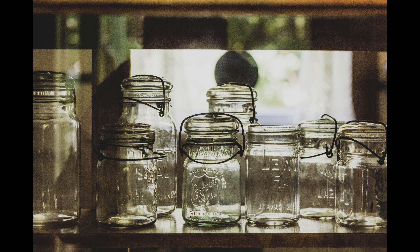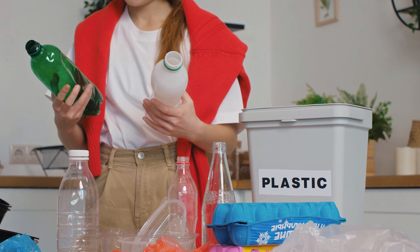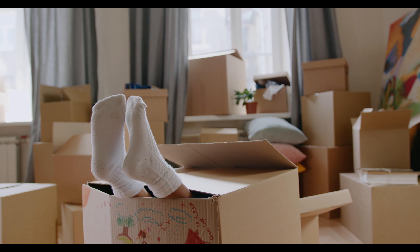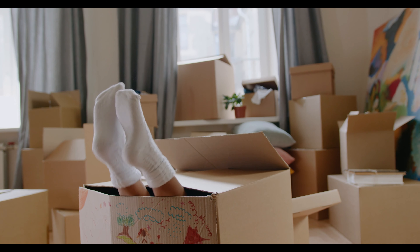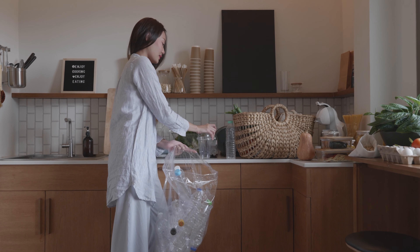Containers may include boxes, jars, bottles, bags, and so on. Often we keep them for several reasons, such as thinking they're too nice to throw away or that we might have some use for them later.